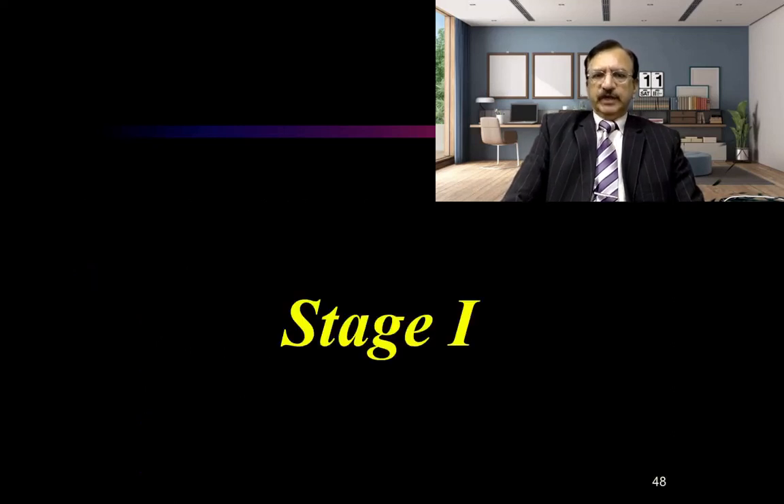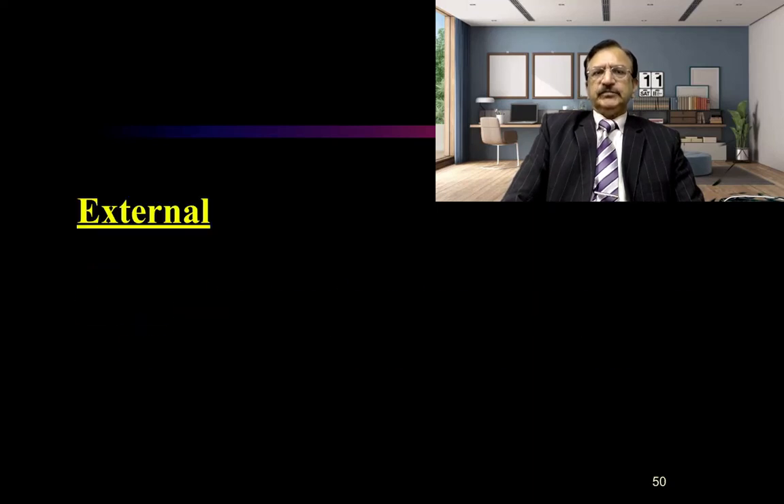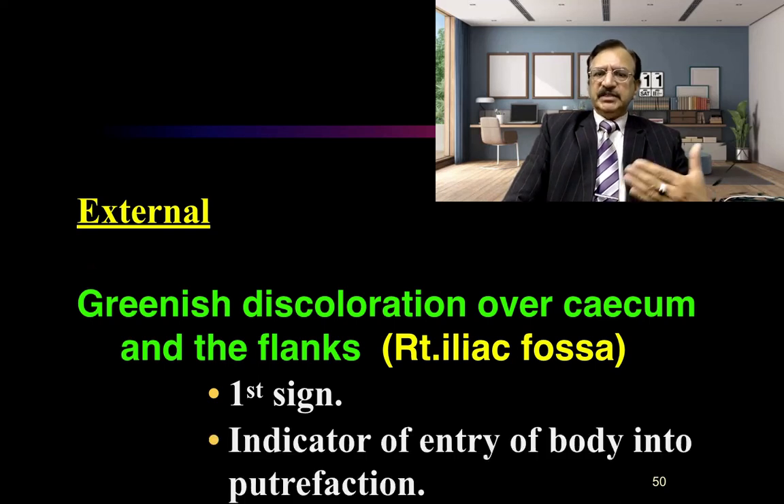Starting with Stage 1, the color changes. Externally, the greenish discoloration over the cecum and the flanks — that is the right iliac fossa — is the first sign which appears as a sign of putrefaction. When we observe that there is greenish discoloration at the right iliac fossa, we confirm that putrefaction has set in. This is the first sign which is the indicator of entry of the body into putrefaction.